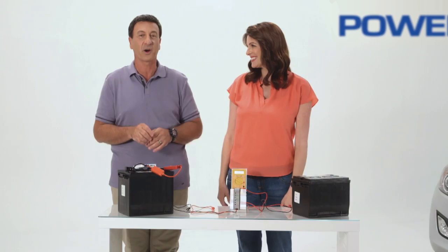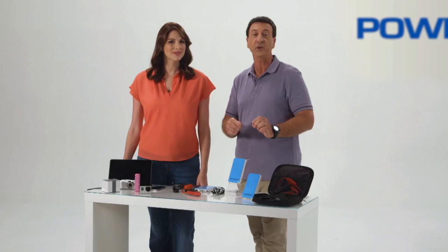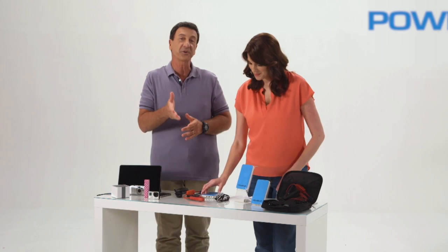Power Up will continuously work. When you call, you will immediately receive the Power Up unit ordered during this program. You can also receive the car charger.